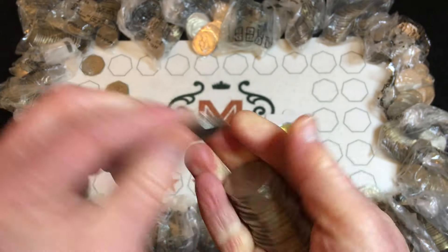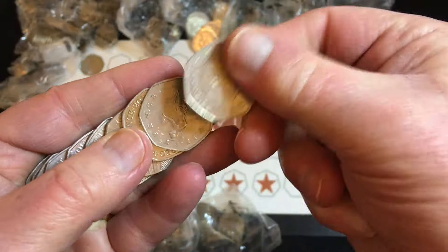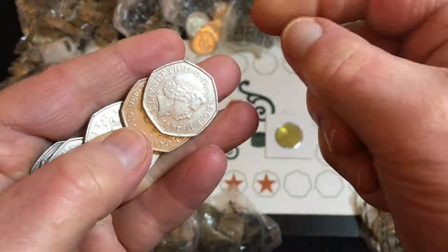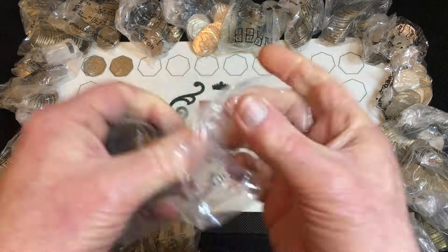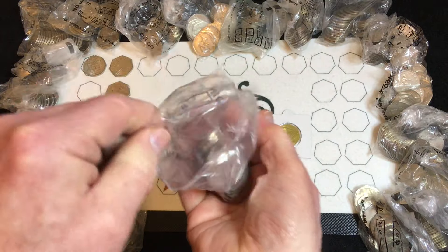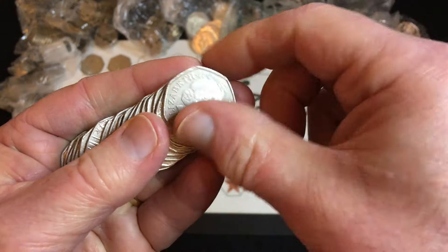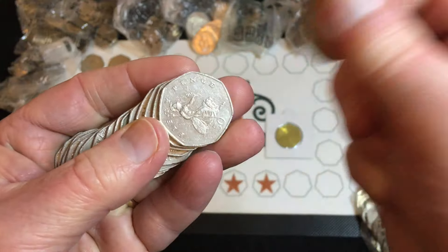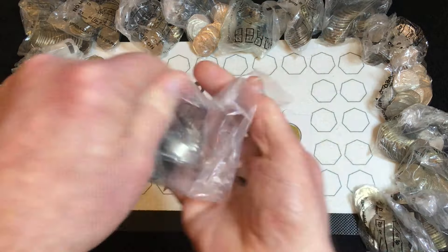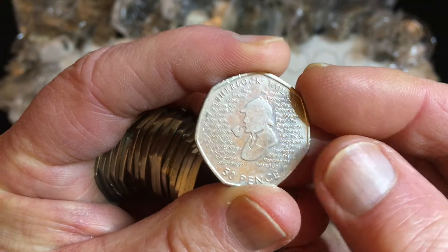I've got a 329 shield — this one's hardly got any edges to it. And it's a 2022, so this should be a Pride coin. This is the only problem with branch bags — sometimes you have absolutely nothing in them, as if somebody's already had a go at them, or you might end up with a cashier-sorted bag. Sherlock Holmes or Arthur Conan Doyle.